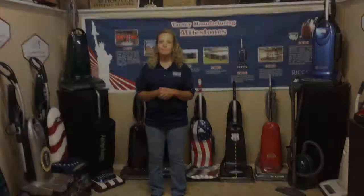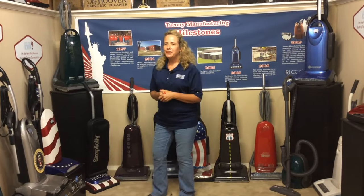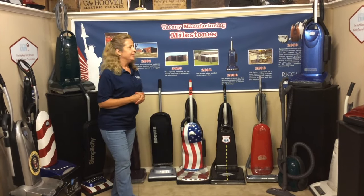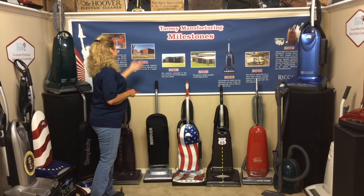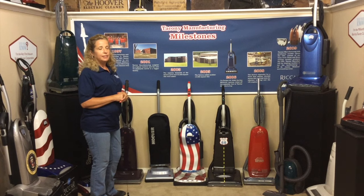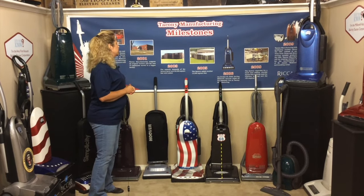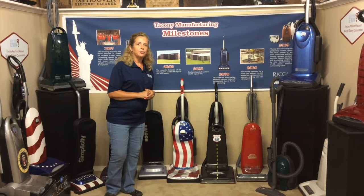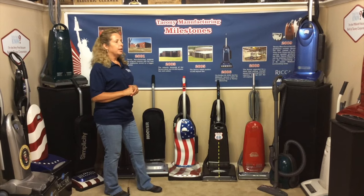I had one of these when I was first married, and you know why? Because I used to sell these. When I first got out of high school, I was selling vacuum cleaners. There are three original employees still left with the County Manufacturing, and I'm one of those original employees. In 1997, when we moved into St. James and we started manufacturing vacuum cleaners here, we started in the old shoe factory building. We outgrew that building and moved into this building in 2003. We've made three expansions since we've been in this location.